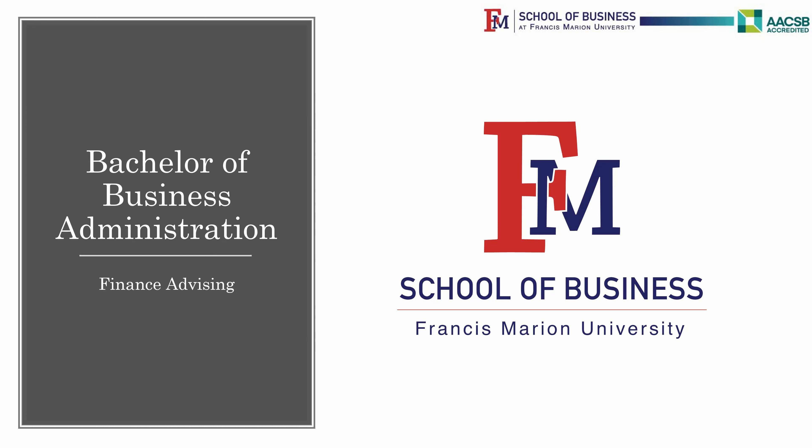Welcome to the School of Business at Francis Marion University. You have already listened to the video for General Education and the Business Core. This video is for Finance majors and the classes they must take.